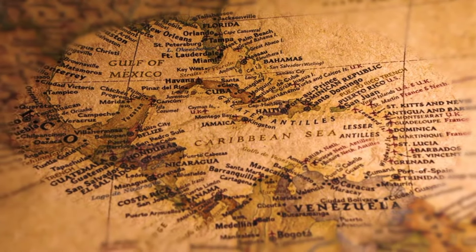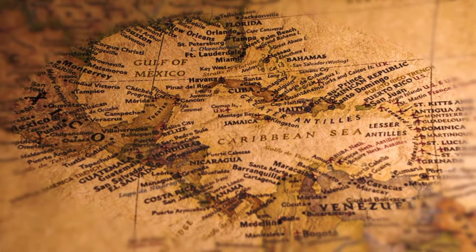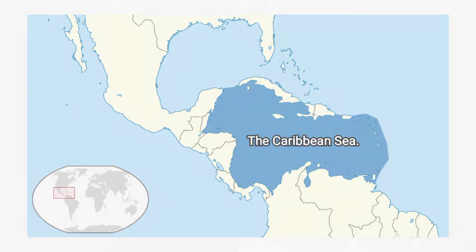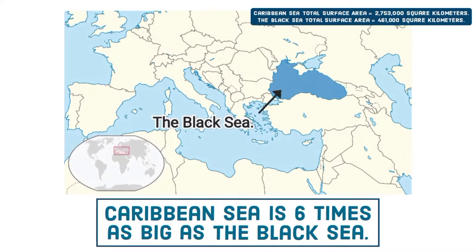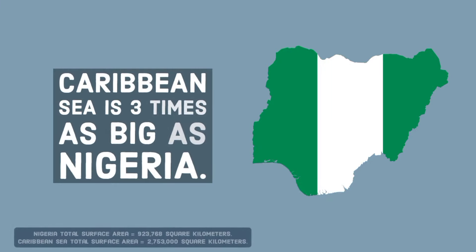Covering approximately 2,753,000 square kilometers in total surface area, the Caribbean Sea is one of the largest seas on Earth. It is a marginal sea of the Atlantic Ocean, located southeast of the Gulf of Mexico. The Caribbean Sea is approximately six times as big as the Black Sea and three times as big as Nigeria.